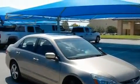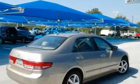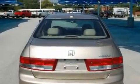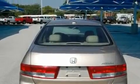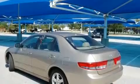Its top features include a power sunroof, cruise control, a rear window defroster, a multi-disc CD player, interior wood trim accents, alloy wheels, a security system, an anti-lock braking system, a keyless entry system, and a DVD entertainment system.